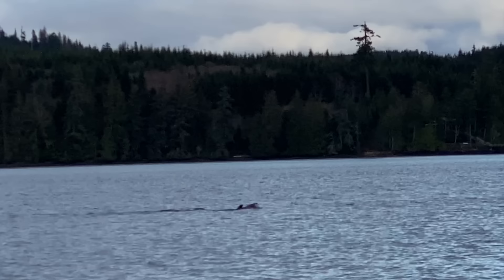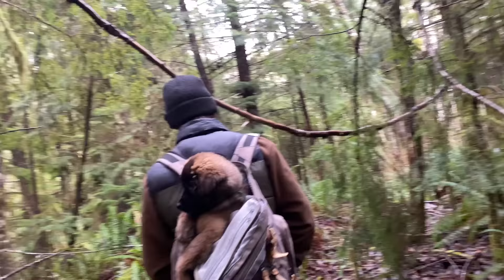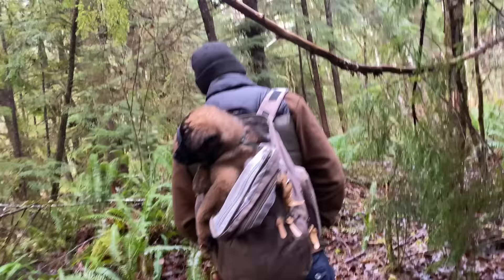The next day our mission was to build our own tiny ecosystem. We packed Kira in our backpack and went into the forest to collect everything we need.